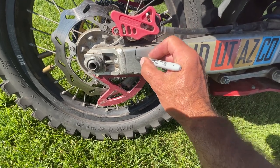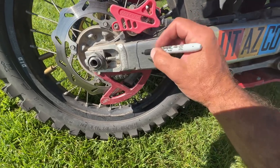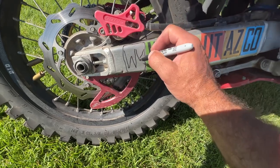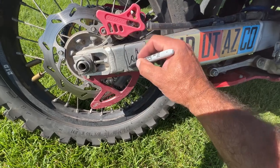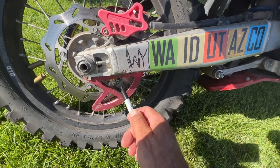I normally carry stickers with me and put them on when I get to the end of a trail, but I couldn't find my Wyoming sticker, so I'm just going to cheat a little bit and add one in right there. And oh — I just saw that ding I took on my swing arm.